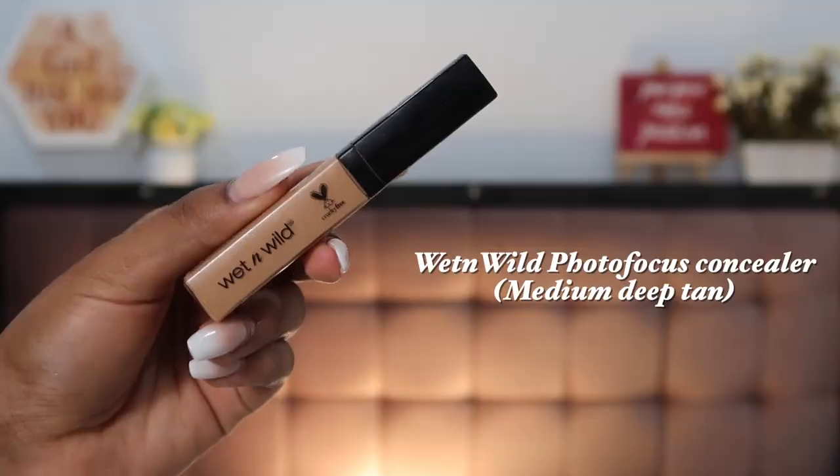For concealers, I have a new favorite and an old favorite. My old favorite, which is almost over, is the Wet n Wild Photo Focus Concealer in shade Medium Deep Tan. This concealer is beautiful — it's so easy to blend, medium coverage that you can build up to full coverage, and it looks really beautiful underneath the eyes. It does not crease much at all. It costs about 300–400 rupees and is loved by beginners and pros alike.